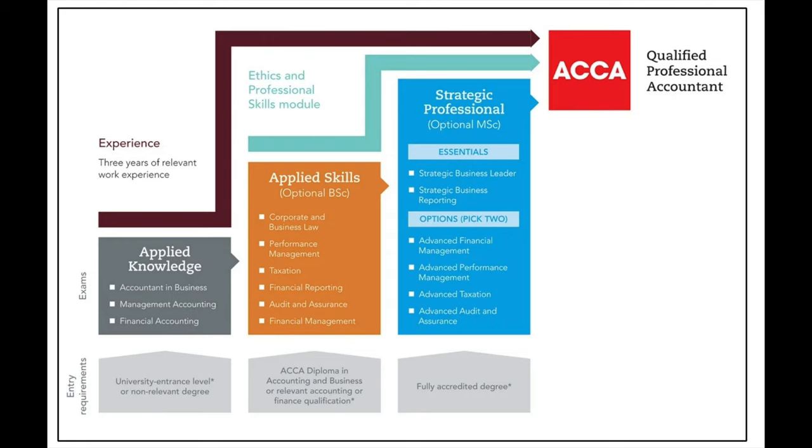If you take a look at the ACCA syllabus, in the applied knowledge pillar there are exams in accounting and business, management accounting, and financial accounting — very similar to the CIMA certificate and operational level exams, and also similar to ACA. In the applied business skills area you'll see exams similar to ACA as well as elements of the CIMA syllabus: corporate and business law, performance management, taxation, financial reporting, audit and assurance, and financial management. Most people studying for ACCA will be working in practice and therefore need knowledge of the services those businesses provide, which is why audit, taxation, and law are within the ACCA syllabus.